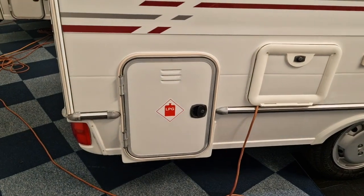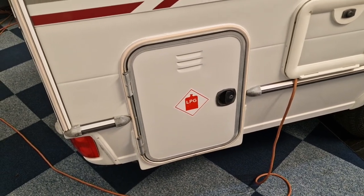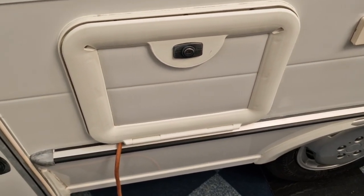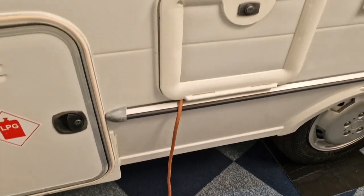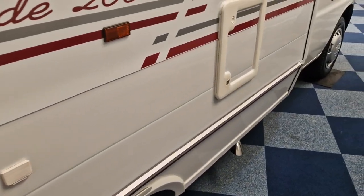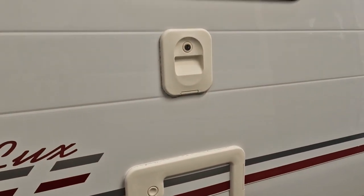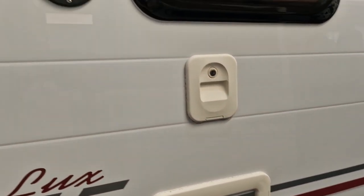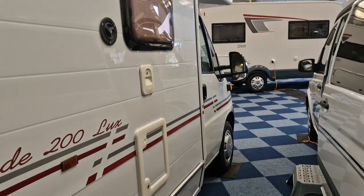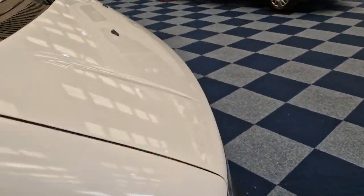On the driver's side, just inside here — it's currently locked — you've got your gas locker, so it will hold two gas bottles. This compartment is your leisure battery, and as you can probably see it's got your hookup points which we currently have hooked up right now. Coming along you have your locker for your cassette toilet, and just above that is where you put the chemicals for your cassette toilet, and then you've got your fresh water fill just there as well. On the opposite side, I forgot to mention, it does have an awning.